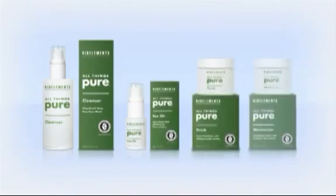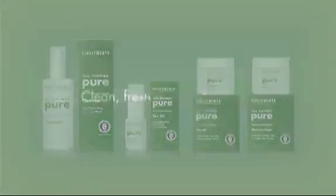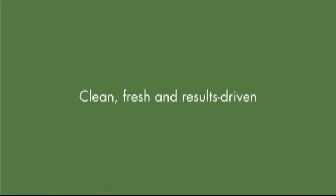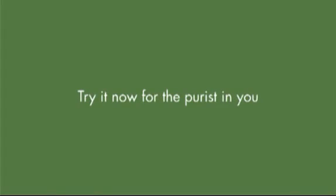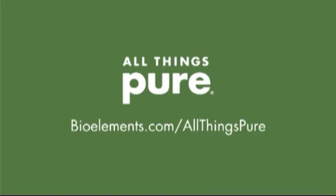All Things Pure is a natural addition to the BioElements lineup of professional skin care — clean, fresh, and results driven. Try it now for the purest in you. To discover how effective all natural can be, visit the All Things Pure section on BioElements.com.